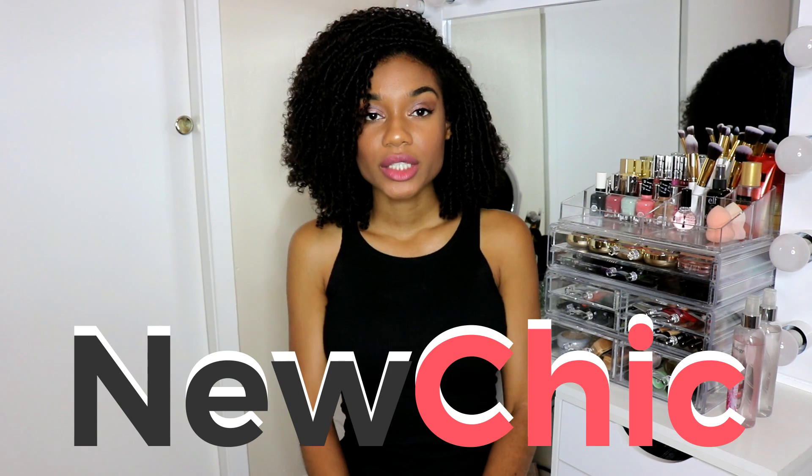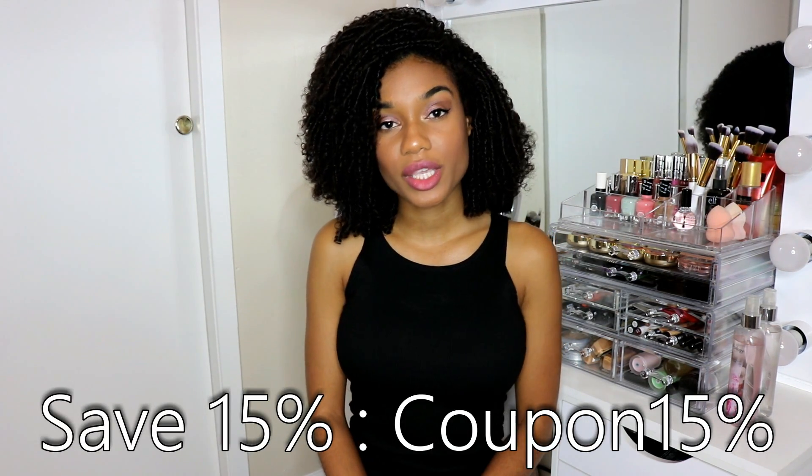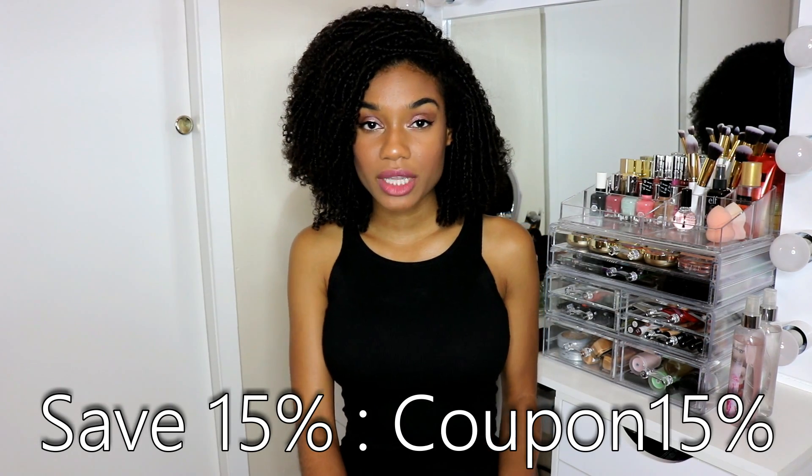Hey you guys! It's your girl KimmelinXO back again with another New Chic Try On Haul video. This video is sponsored by New Chic — they contacted me and asked if I'd like to work with them again. New Chic is basically a clothing website that brings you really cute and urban clothes for affordable prices. If you want to see some really cute items you can purchase, with all the specs, prices, and details, just keep watching.